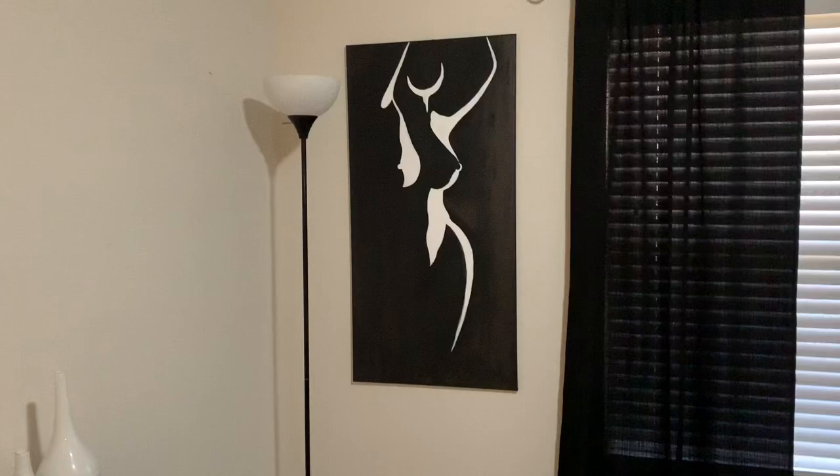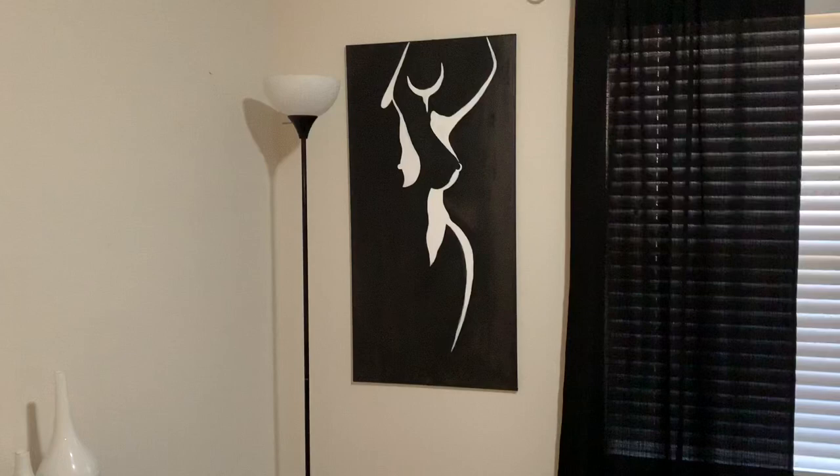It has found a home and it's all done. What do you think? It's very sexy — a very sexy painting. I love it.